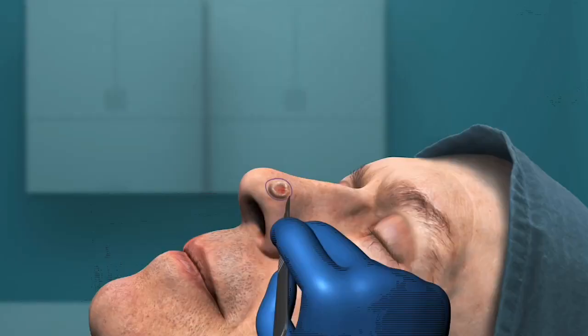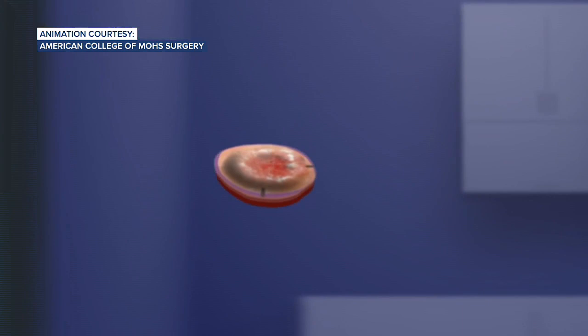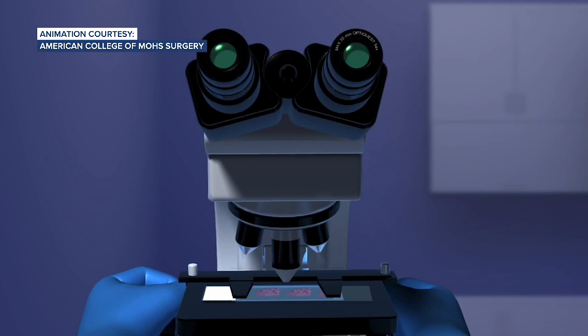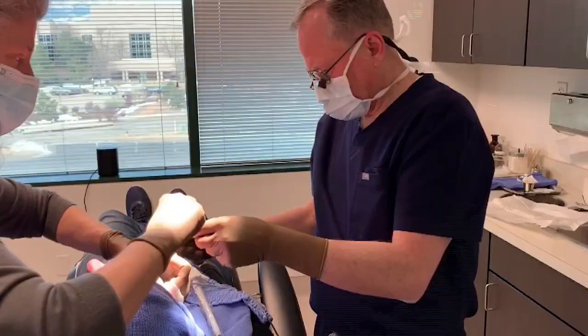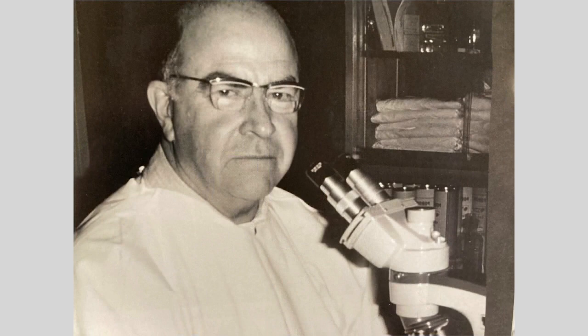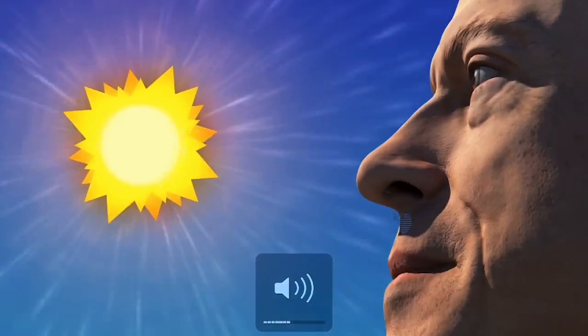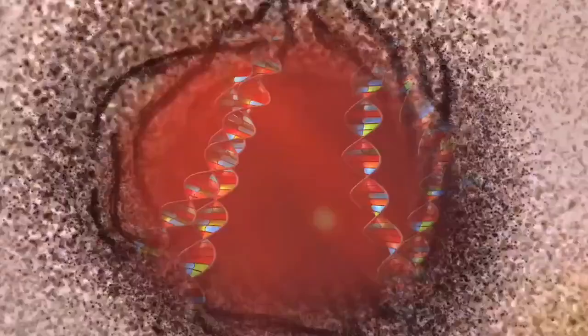Mohs surgery has become the gold standard skin cancer treatment, especially for cancers that develop on the face. The surgical technique was developed by Dr. Frederick E. Mohs in the late 1930s and is often used to treat basal cell or squamous cell carcinoma.